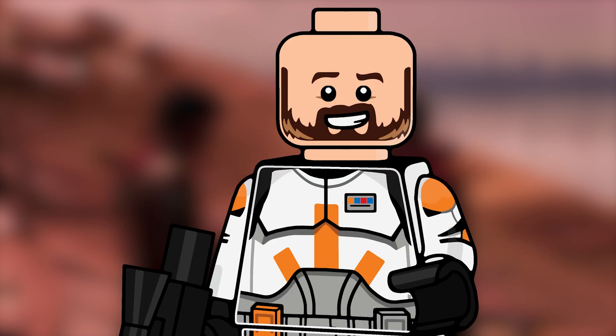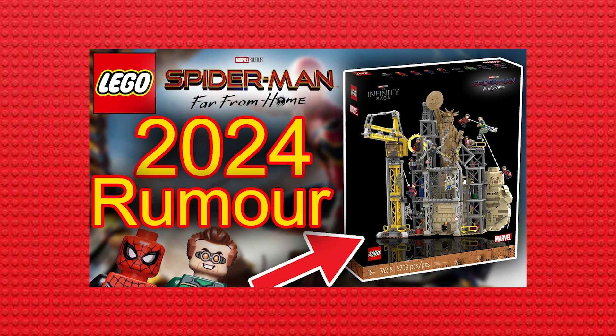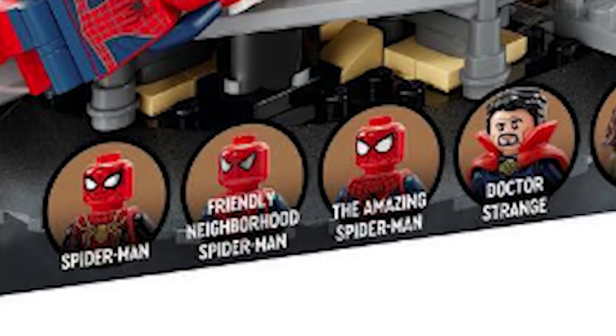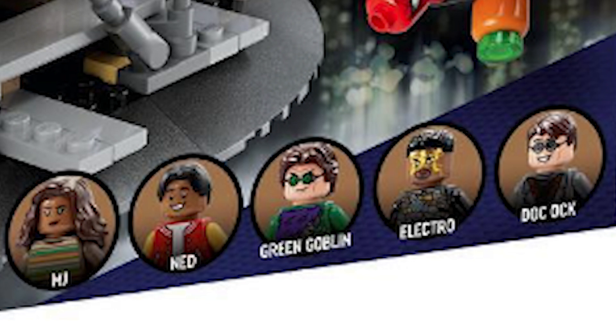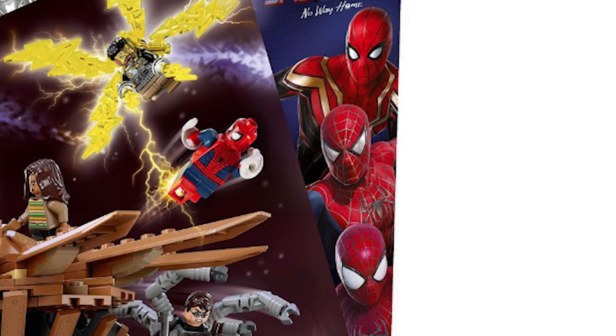Today's video is all about this newly announced set that we had leaked information for. It's the 76261 Spider-Man Final Battle, coming in at $104.99, which is a little bit strange — I would have kept it to $100. There are 900 parts, releasing August 1st 2023, with nine minifigures: Spider-Man, Friendly Neighborhood Spider-Man, Amazing Spider-Man, Doctor Strange, MJ, Ned, Green Goblin, Electro, and Doc Ock.